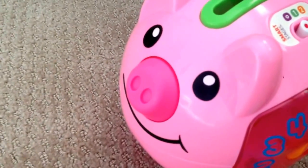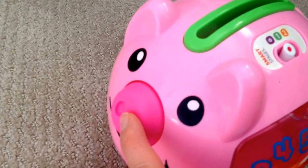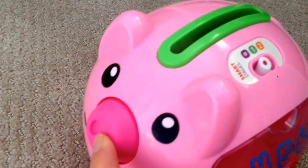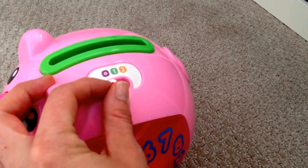They can also press the piggy's nose and it will make some cute little noises and even a song will come up. "That's my nose! That's my nose. I'm a piggy bank and I am pink. My colorful coin's gold." So you get the idea there.